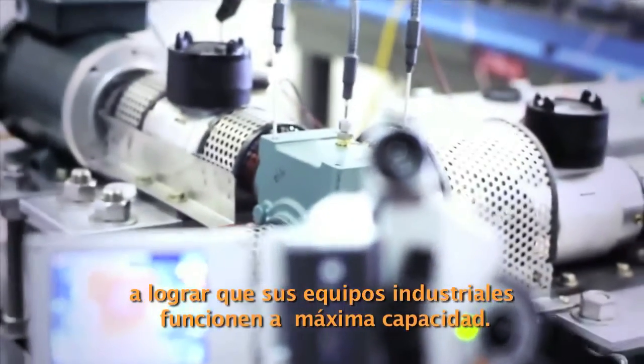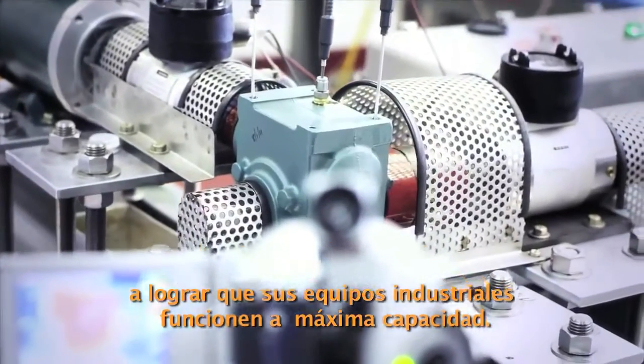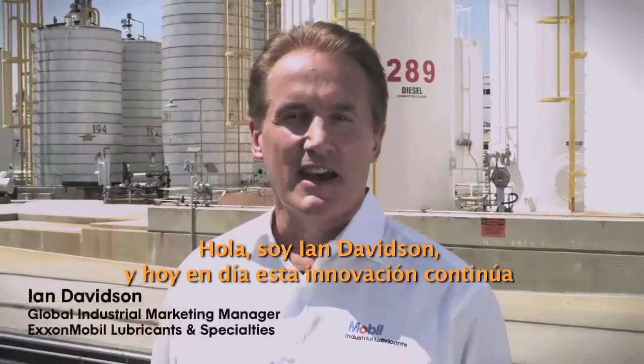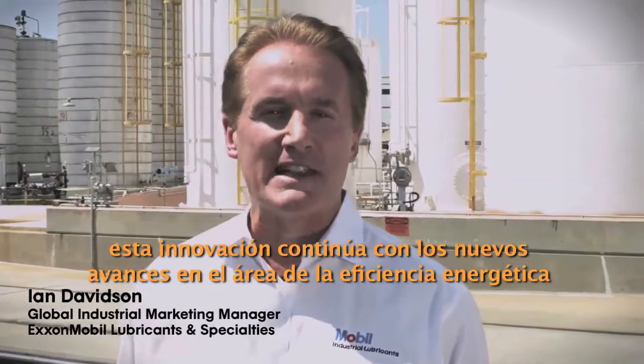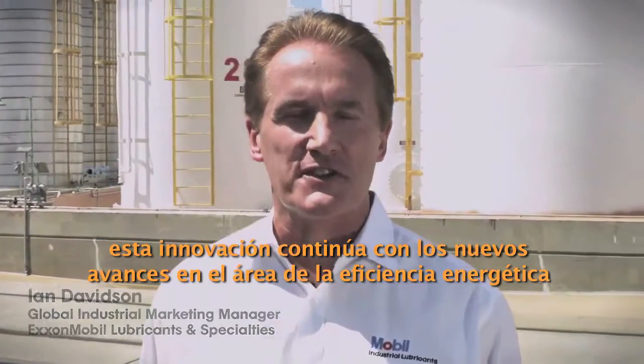Hello, I'm Ian Davidson, and these innovations continue today, creating new advances in the area of energy efficiency.